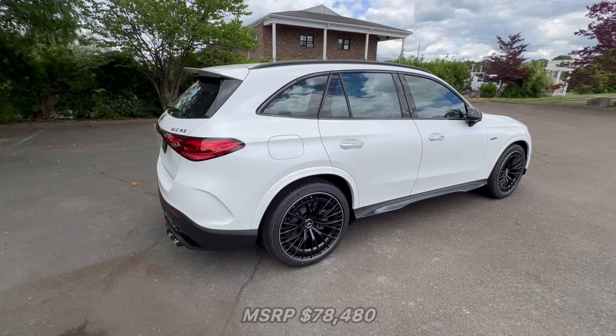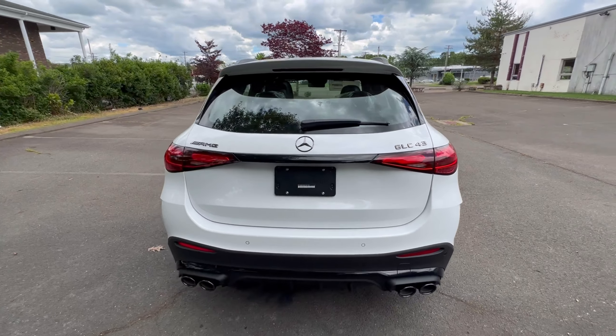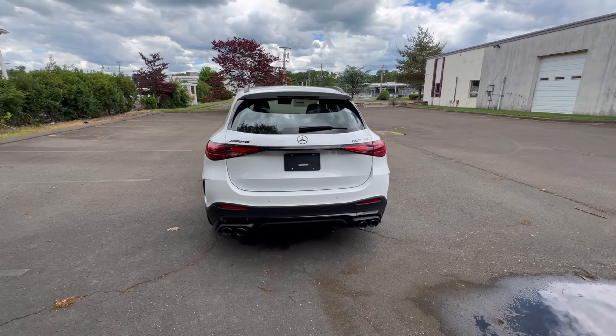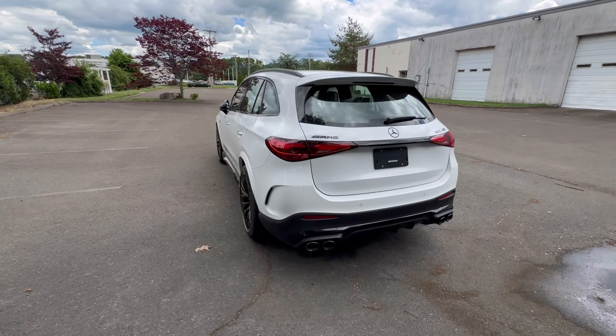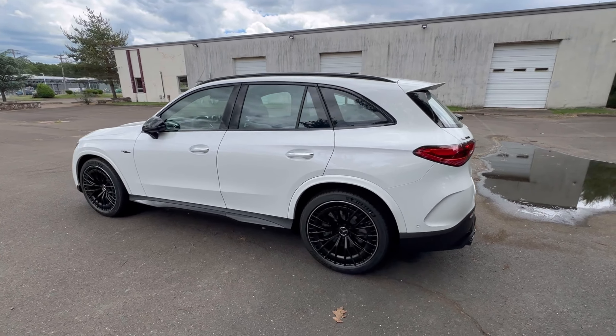I love the way this one is optioned out, especially with the equipment on here. Very nice build for the GLC 43. You can't go wrong with that white and black combination.